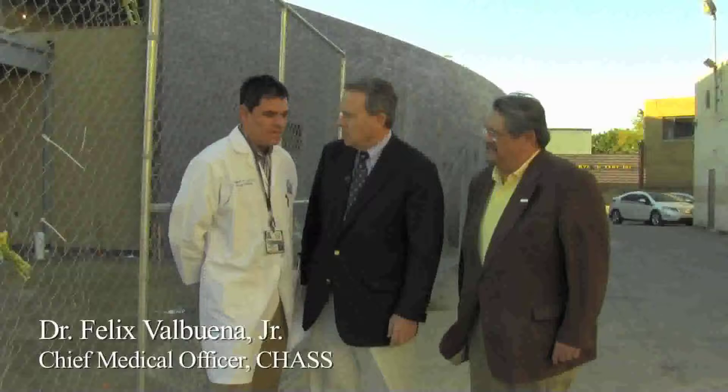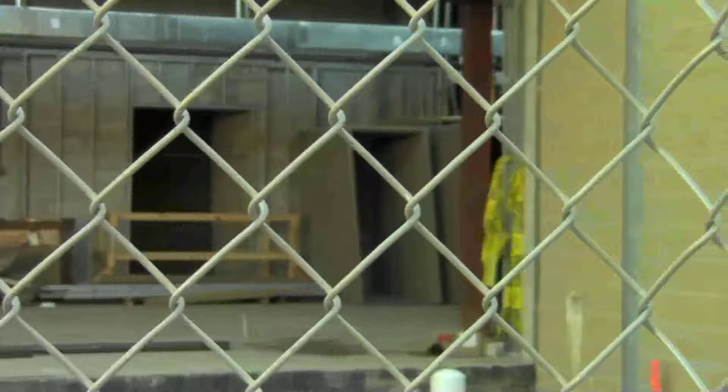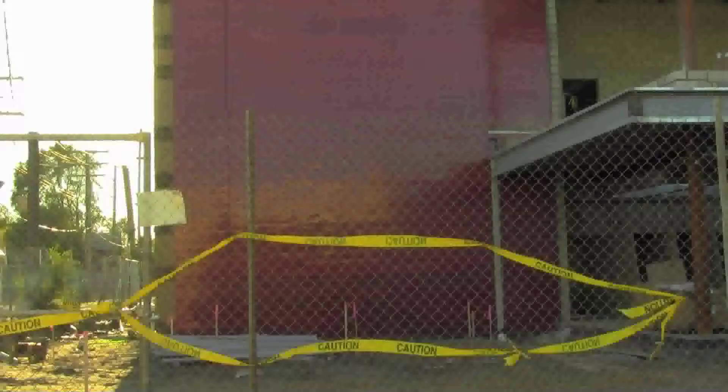Felix describes what the new facility will enable: going from 15 exam rooms to 28, with more space in each room. They'll have four procedure rooms and will be doing things not currently possible — x-ray, mammography, casting for fractures, flexible sigmoidoscopy, and colposcopy, all things needed in the community. Southwest Detroit is described as a true neighborhood of Henry Ford Hospital, and a follow-up Doc and the D blog tour is promised once the new facility fully opens.